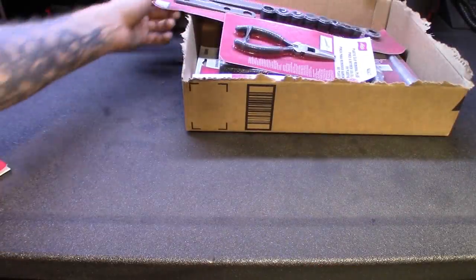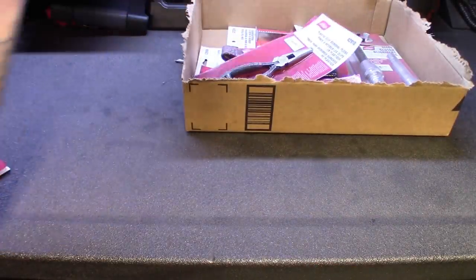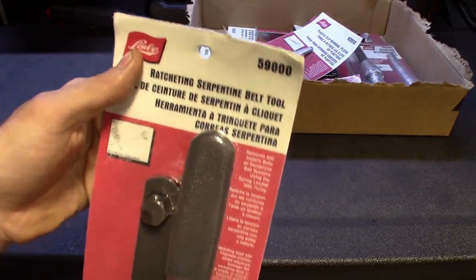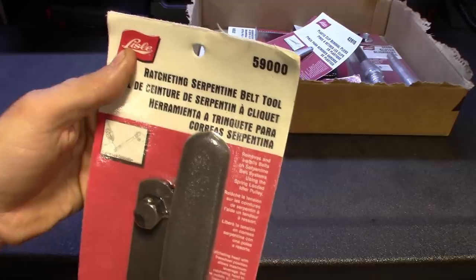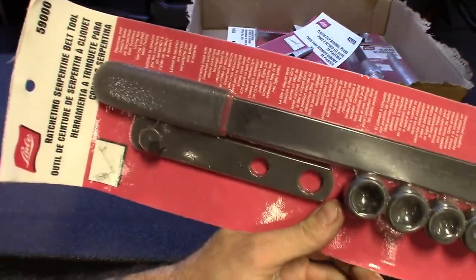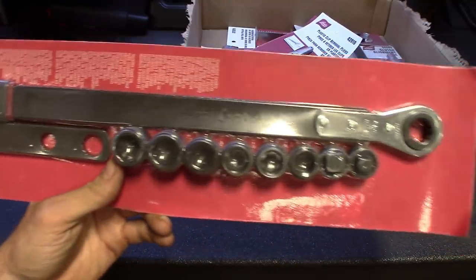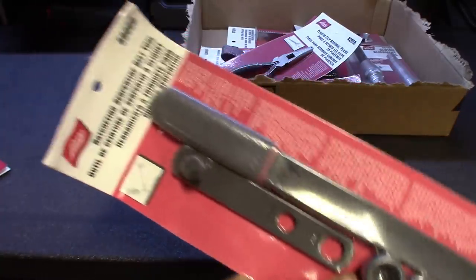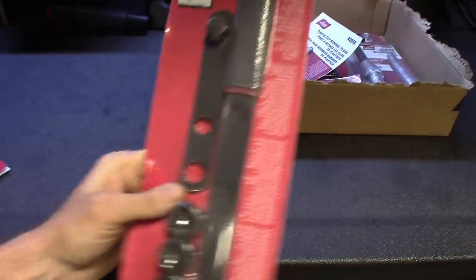Another quick one I picked up is a belt tool. I have a few of these — I got this one on a really good deal. Part number 59000, just the ratcheting style. Different cars take different tools, and whether I use it at the shop or bring it home for the house, I got it pretty cheap. Pretty standard stuff, nothing fancy.